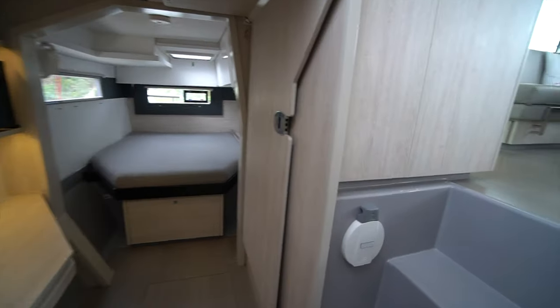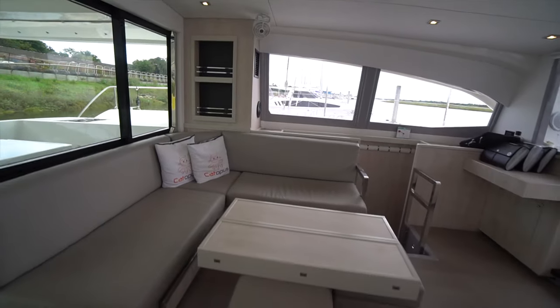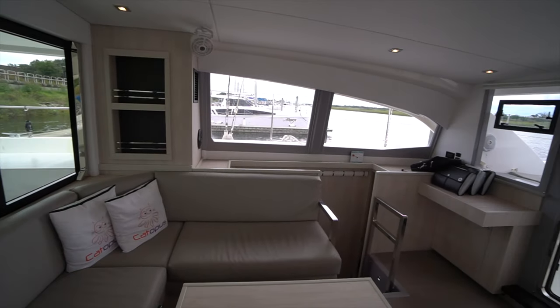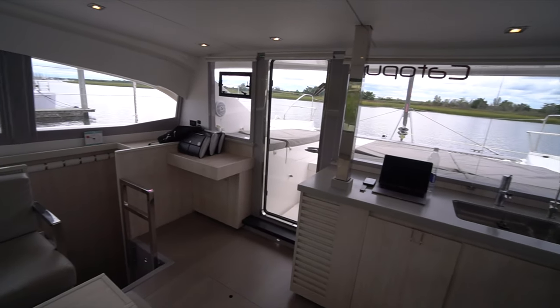So this is the 2018 Leopard 40 Owner's version Cattywampus — the spec sheet is in the description down below. If you have any questions on the boat please leave a comment down below or shoot me an email, and as always if you like what I have to say don't forget to hit the subscribe button. Thanks and have a good day.